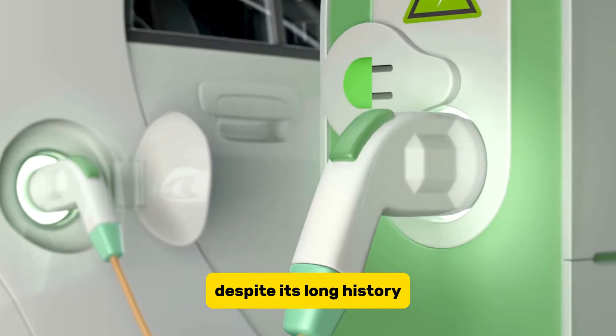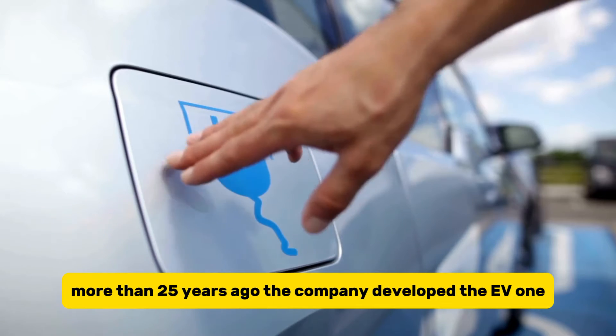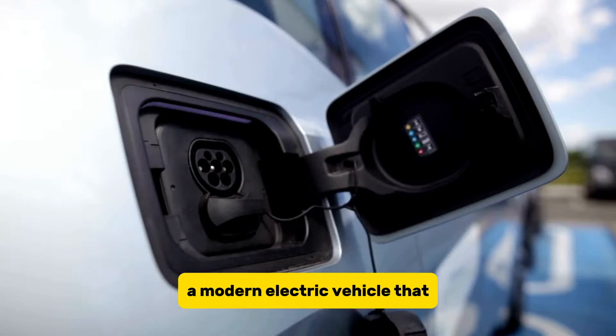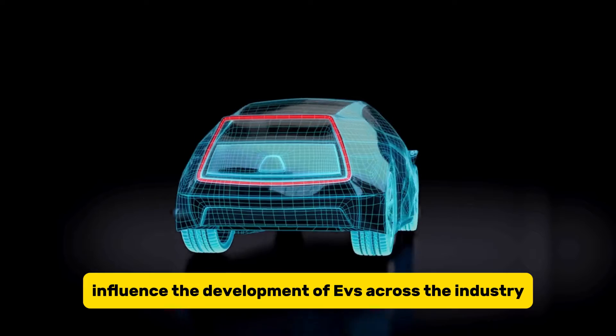Despite its long history, GM has explored electric vehicles before. More than 25 years ago, the company developed the EV1, a modern electric vehicle that, despite its limited range and other issues, influenced the development of EVs across the industry.